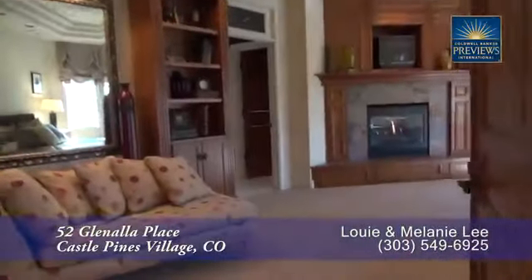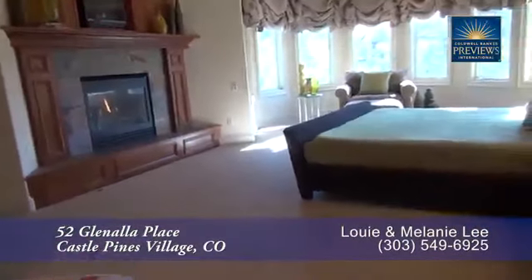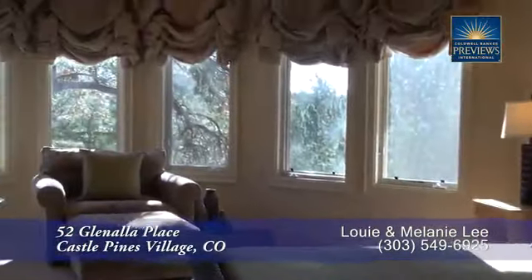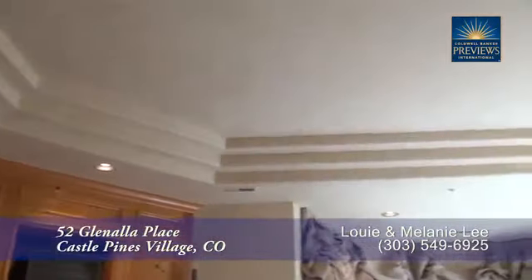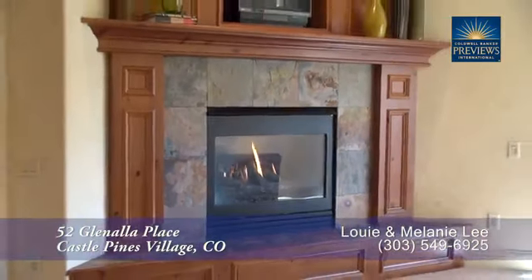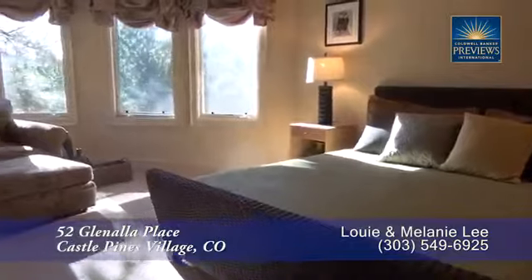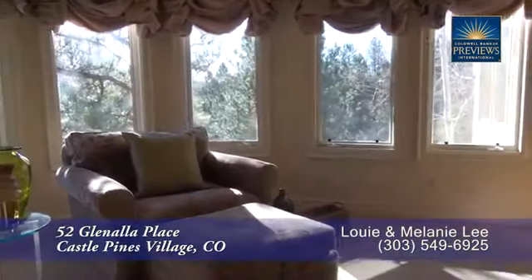Next, let's head upstairs to the bedroom level where you'll find the master suite to your left. This master retreat is quite spacious. It has a three-tiered custom coffered ceiling. You'll love the gas fireplace on those cold, romantic winter evenings. You'll also find a sitting area that looks out to the backyard.